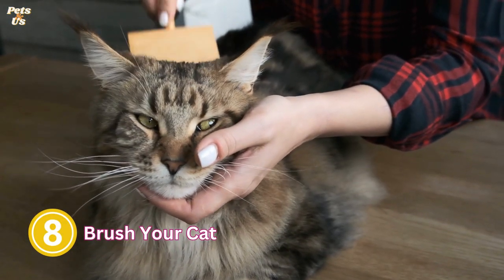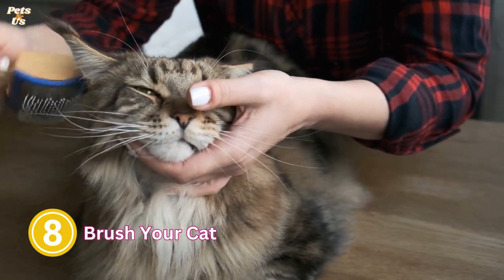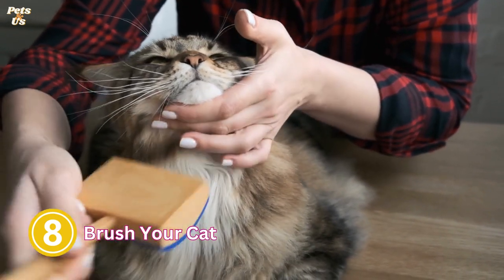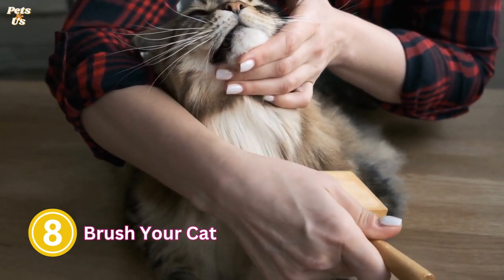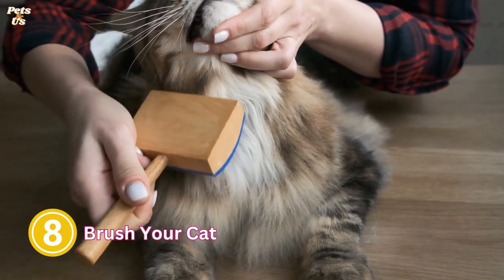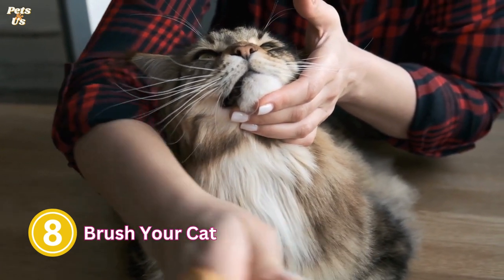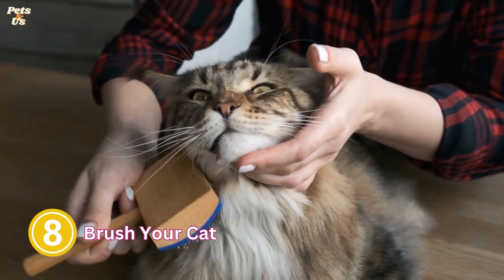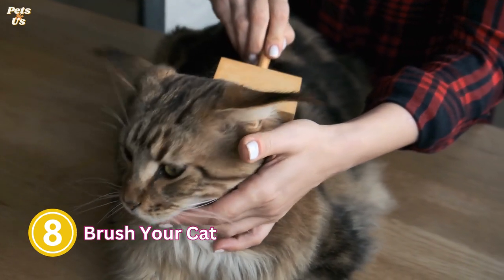8. Brush your cat. If your cat has matted fur they will struggle to control their body temperature, so help them keep cool by brushing them and ensuring any knots are removed. Regular grooming will also help remove excess hair, meaning your cat's coat will be less dense and they will find it easier to stay cool. Grooming is important but you should never shave your cat. Shaving your cat's fur will make it much harder for them to keep cool and will increase their risk of sunburn and heat stroke. If you do shave your cat, make sure you keep it out of direct sunlight for at least 2–3 weeks until a short layer of fur has grown back.